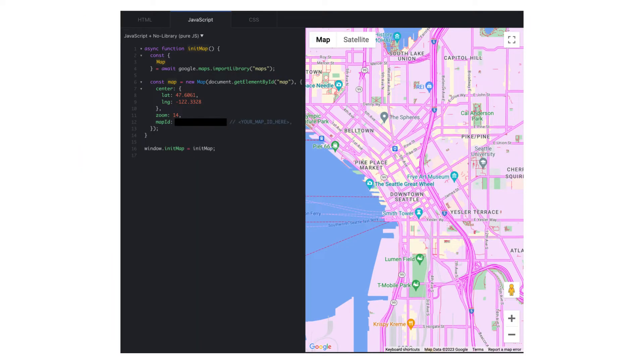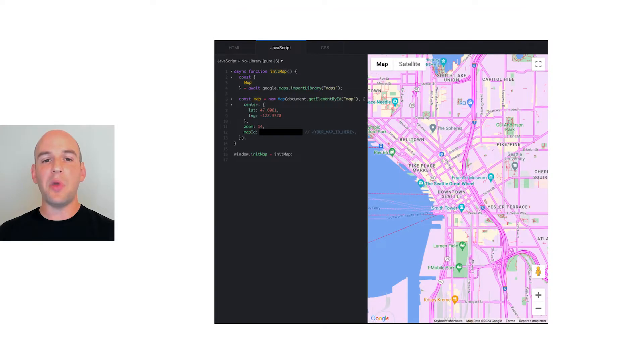I have created a demo web page that uses the new convenient JavaScript Maps API to load map libraries. The web page initializes a map with our map ID value and sets it at zoom level 14 and initial viewport for downtown Seattle. The Pink Map style is live in our demo application. Back to you, Joo.